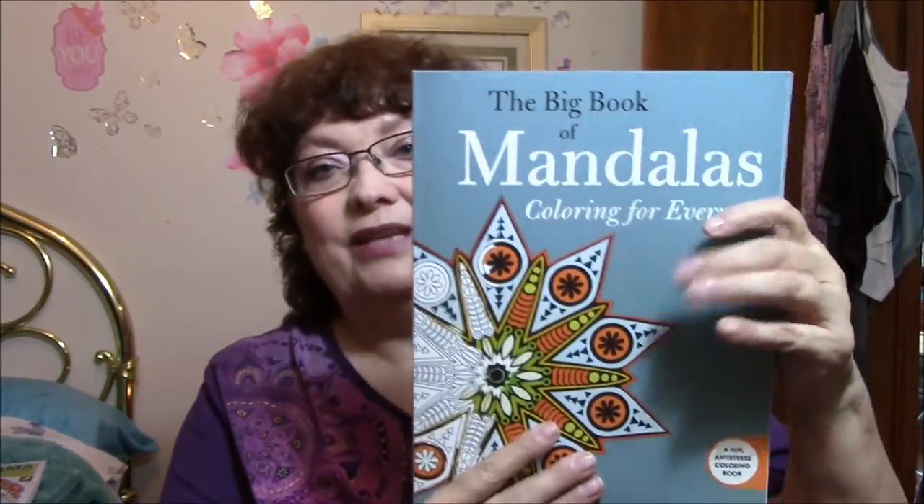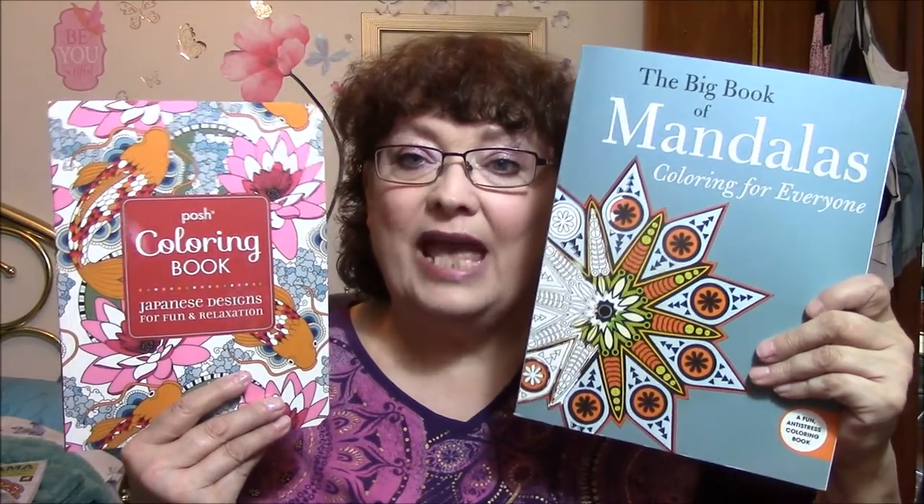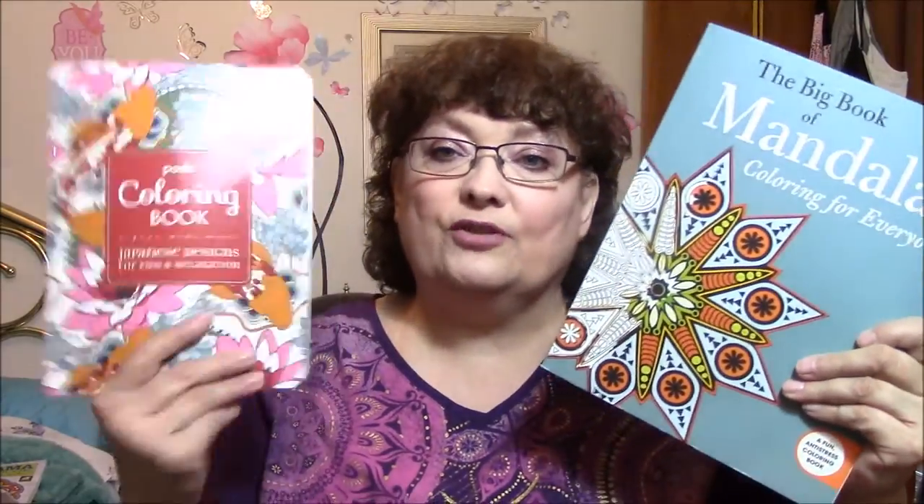So anyway, if you like this kind of thing and you love to color, please give me a thumbs up. If you've had or seen these books, tell me what you think. Tell me what you think about doing Mandalas, or what you think about Japanese designs. I will talk to you in my next video. Bye-bye.